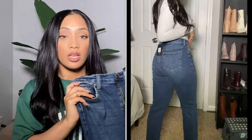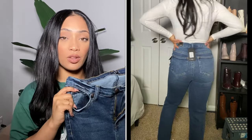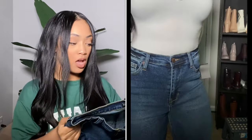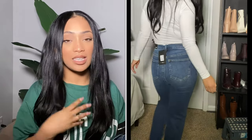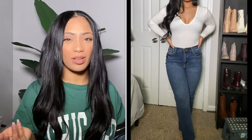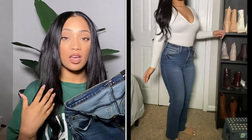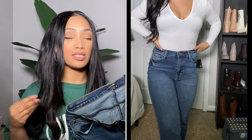The next pair of jeans I purchased is called their Burning Love High-Rise Mom Jeans — so again, more mom jeans, because I just love the mom jeans style. These are in a size seven. The reason I got these in a seven is because on the model they didn't look baggy, so I just got my regular size. I think I weigh about 138 pounds and I'm 5'3", and I'm glad I picked a seven because I like to feel comfortable when wearing jeans.